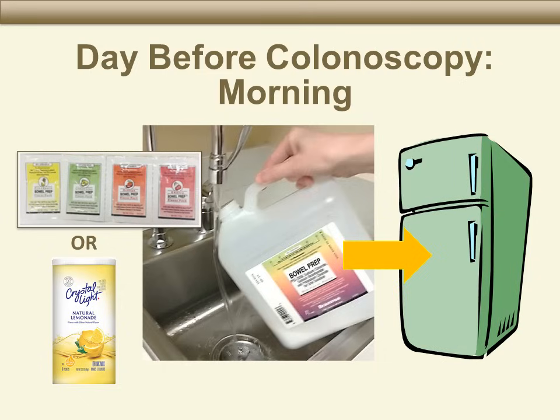In the morning on the day before your colonoscopy, prepare your bowel prep. Tear open one of the flavor packets and add it to the bottle. If you did not receive flavor packets, you may use Crystal Light. Then add water up to the line on the side of the container, seal the container and shake it well to mix, then put the mixture in the refrigerator to cool. When you drink the bowel prep, it should be cold.